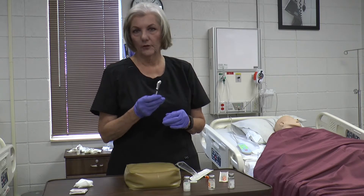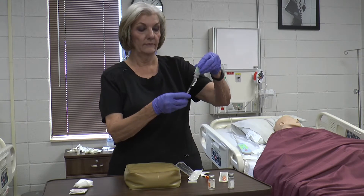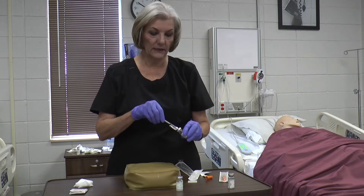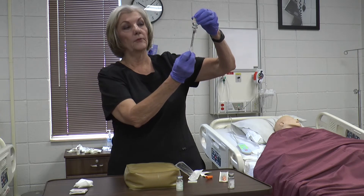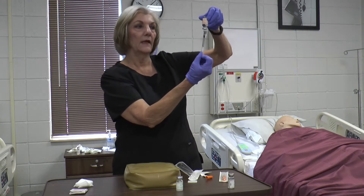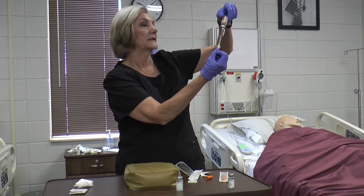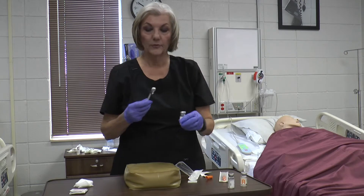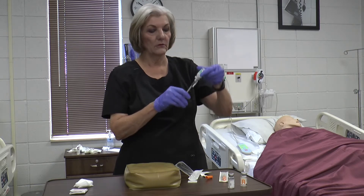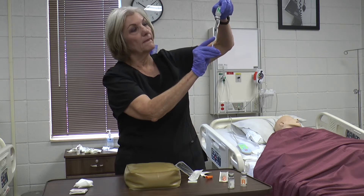We're going to draw up 50 total units. First, inject 30 units of air into the cloudy NPH vial, then remove and inject 20 units of air into the clear Regular insulin vial. Turn it up and pull up 20 units of Regular insulin. Ask your checker what they see — they should confirm 20 units of Regular. Be very careful not to inject any Regular insulin into the NPH vial when you draw up the 30 units of NPH.